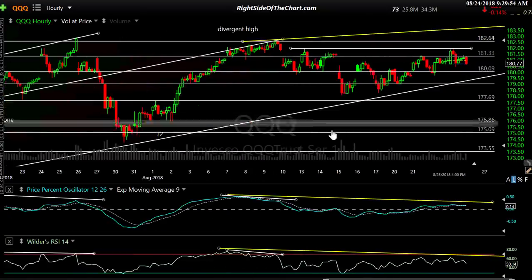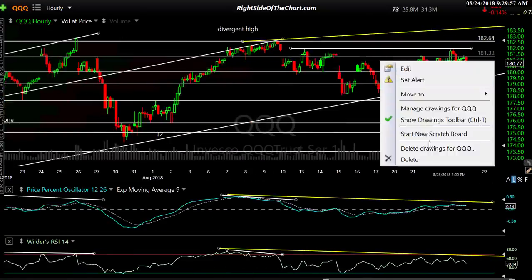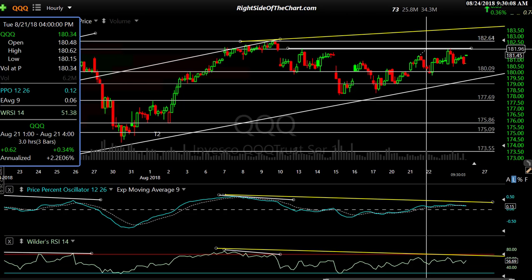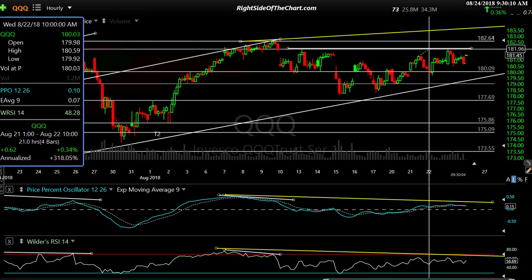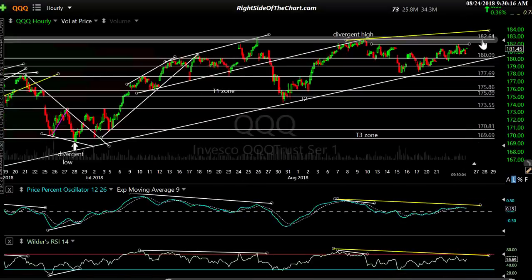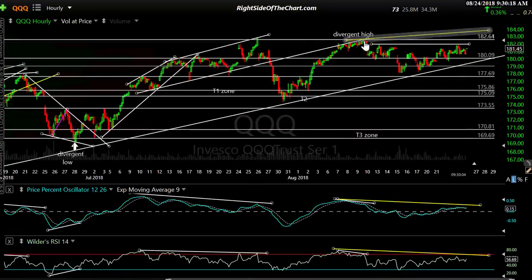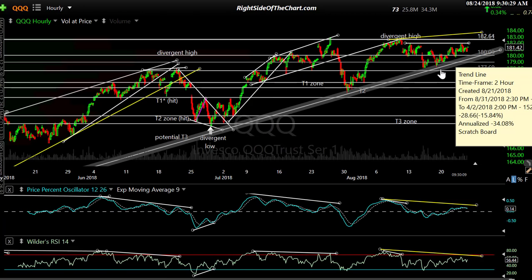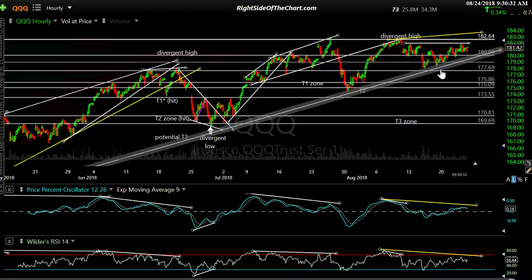The opening bell just rang. You have these two reaction highs right here on QQQ, right at about 181.96. We're trading a little bit above that right now. But the point being, if we pop up and take out those recent highs — these two previous highs — it will almost certainly, if it happens soon, be a divergent high and most likely fail. Then you want to look at this uptrend line.